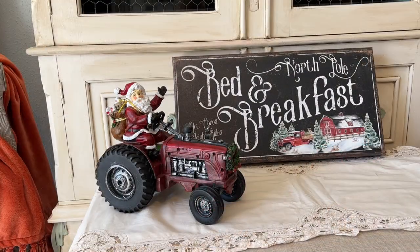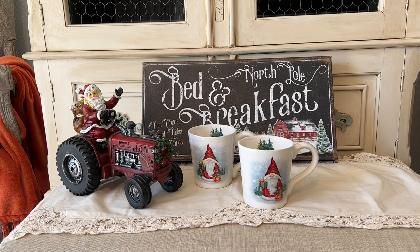The next item I purchased at Hobby Lobby was this darling Santa driving a tractor — he was 50% off, which was great, and he's a really good size. He'll be going on my fireplace mantle and will get a bit of Mackenzie Child's touches prior to placing him there. The two gnome coffee mugs you're seeing here are from Home Goods and I just couldn't resist them — they're so cute.